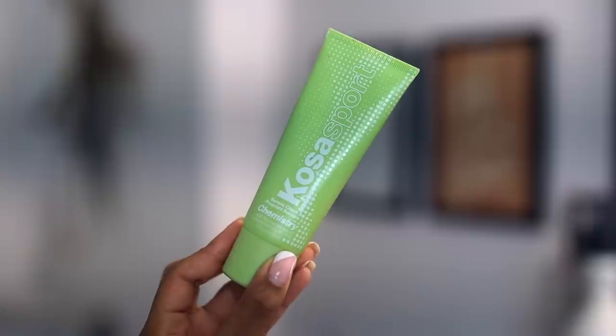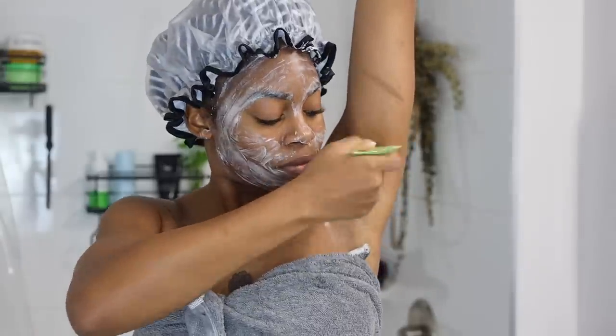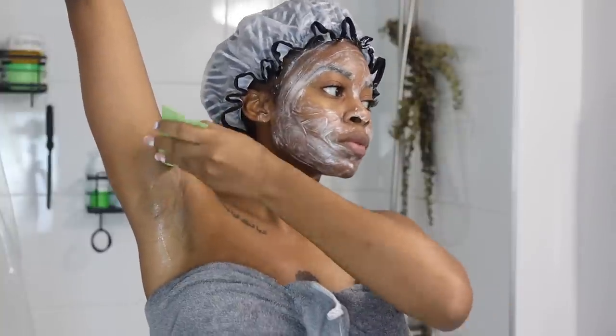After I have my body serum of choice on, of course we have to put on deodorant. I'm still using my absolute fave — the Cosas AHA Chemistry deodorant. I have gone through like five of these, it's so good. It has AHAs so it helps to exfoliate and smooth the skin in that area. I also love it because it's clear, so it doesn't leave any residue or whiteness.